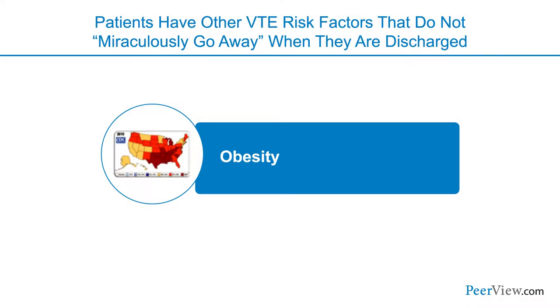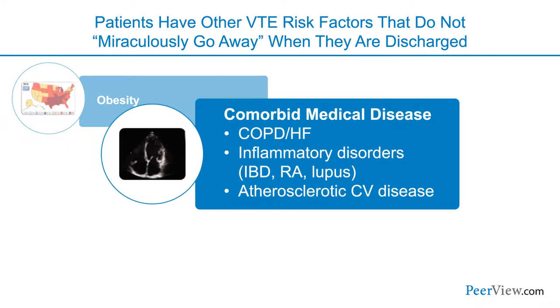One of the hardest realizations is that patients have a lot of risk factors for venous thromboembolism that don't just go away when they're discharged. Obesity is an epidemic, and our obese patients go home and continue to be obese. Many comorbid conditions like COPD, heart failure, inflammatory diseases, and atherosclerotic cardiovascular disease continue once patients leave the hospital. With so much pressure to discharge patients, we're sending them home to continue healing on their own, and some aren't quite over their heart failure or recovered from their pneumonia.